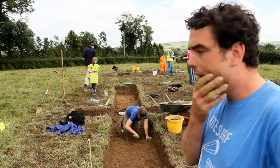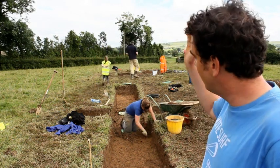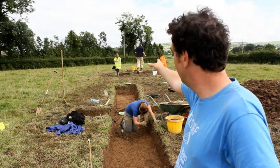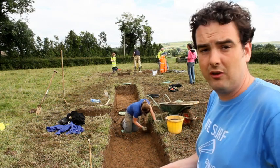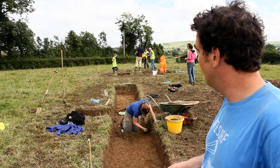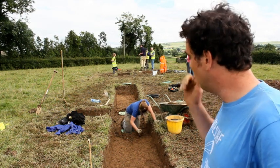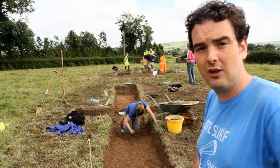Any exciting finds today? Not out of this trench per se. In Trench 2, just up to the east there, there was another musket ball found — an early 17th century musket ball. So we're getting artefacts of the right period for the fort. Hopefully when we get down into the ditch we'll actually get stratified artefacts and they'll mean a lot more to the story of the site.